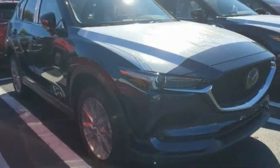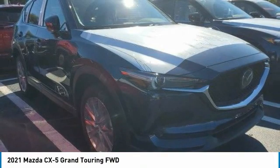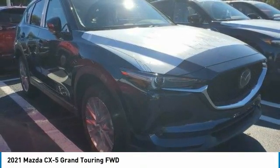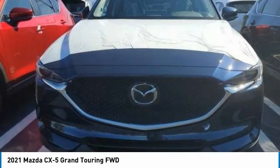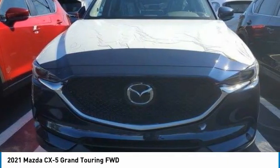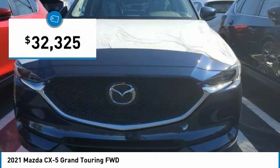Love the 2021 CX-5. With its fuel-efficient engine, engaging driving experience, and daring styling, the Mazda CX-5 is a good choice for those seeking a sporty yet thrifty crossover SUV, and is priced below $35,000.